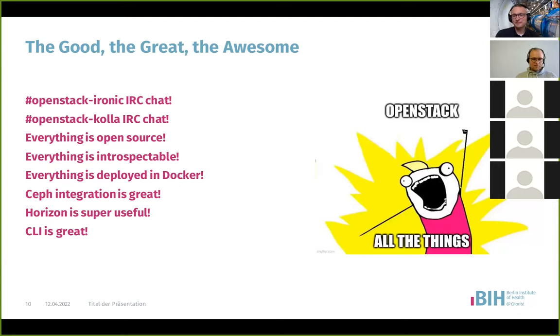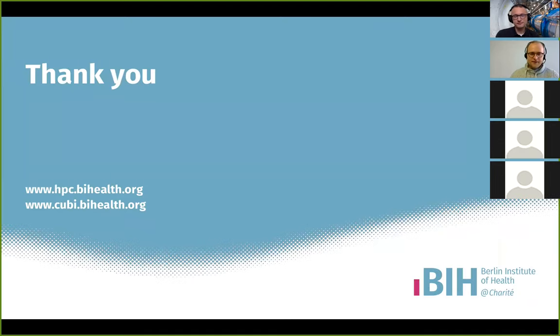Overall a tough time with a lot to be learned, but in the end a big success. I'm confident we can use this for years and improve stability. Thanks for having me and thanks for your attention. I'm happy to take any questions.